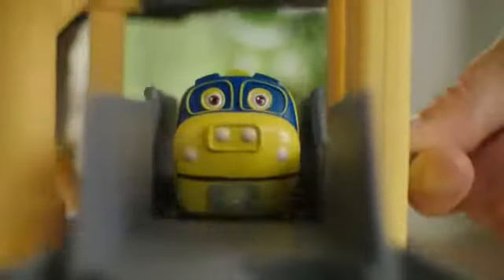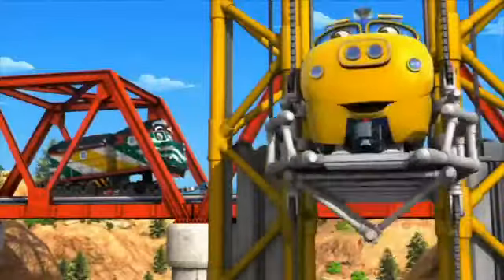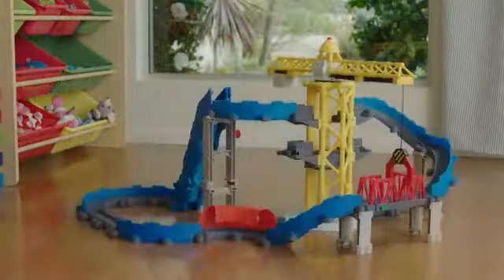The bridge gives way! You can help Brewster save the day! Fix it! Change it! Rearrange it!